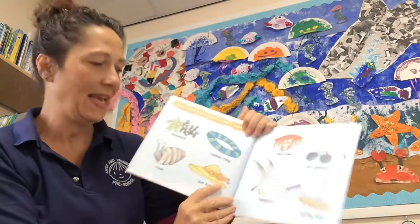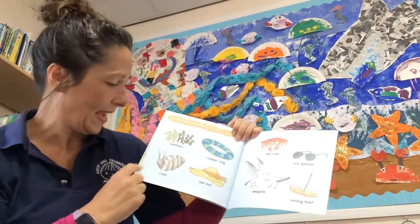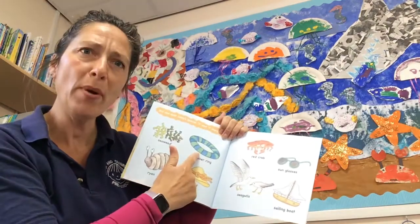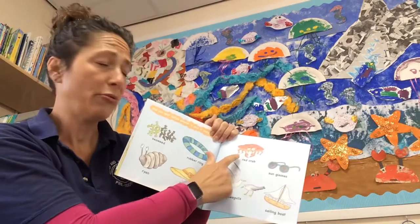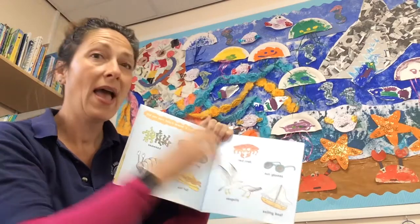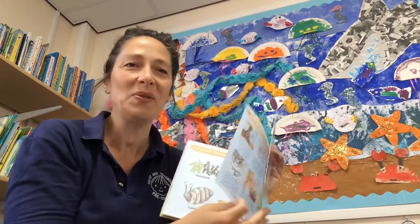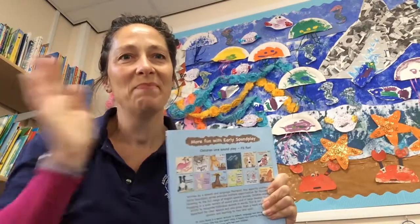So did we see all of these things? We saw lots of seaweed on top of the sea lion's head, we saw Ryan, we found him — rubber ring, sun hat, red crab, seagulls, sailing boat and sunglasses. I hope you enjoyed that little story. Mrs. Hannah — see you soon, take care, bye bye for now!